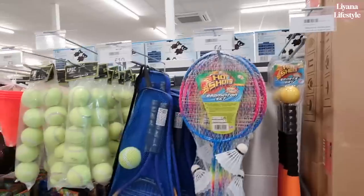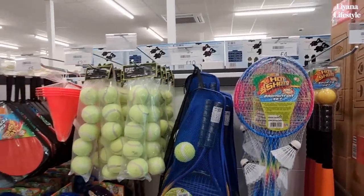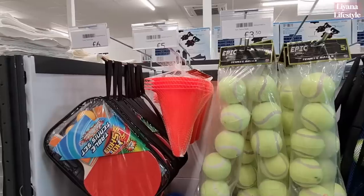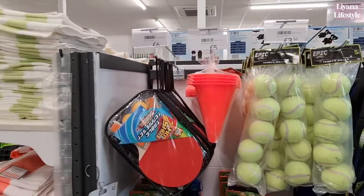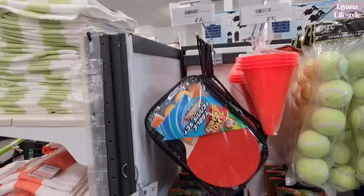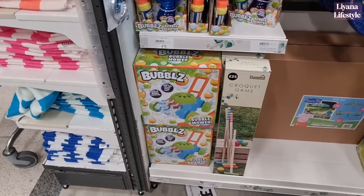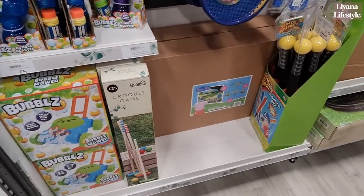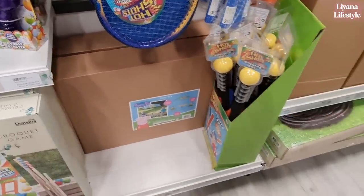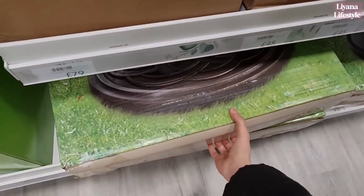Now this is some of their outdoor games. Badminton set, not bad — £4. Two player tennis for £10. Look at all of these tennis balls — five pack for £3.50. Football and a table tennis set here for £6. Got some bubbles and the bubble mower, that's £12. Croquet, baseball — they do these in Poundland as well. They've got this in silver as well if you prefer that colour.